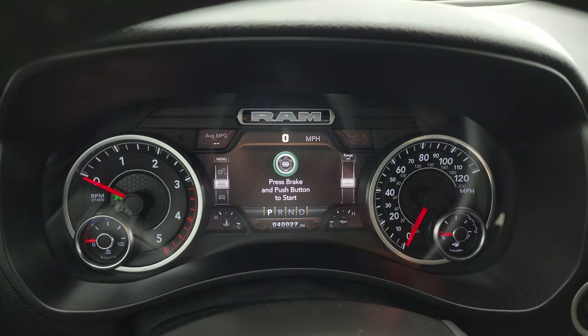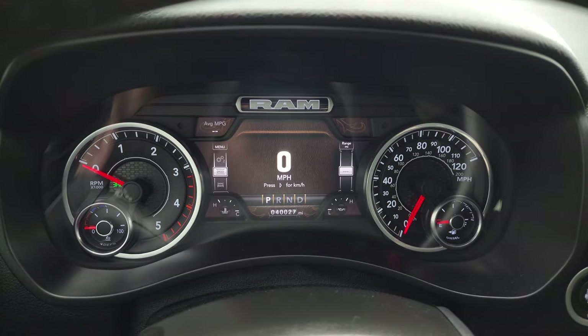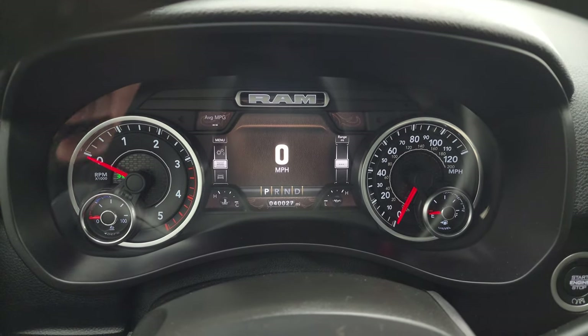This one has 40,027 miles on it. You get the seven-inch LCD display with digital speedometer and average miles per gallon readout — you can change all those corners to read pretty much whatever you want.